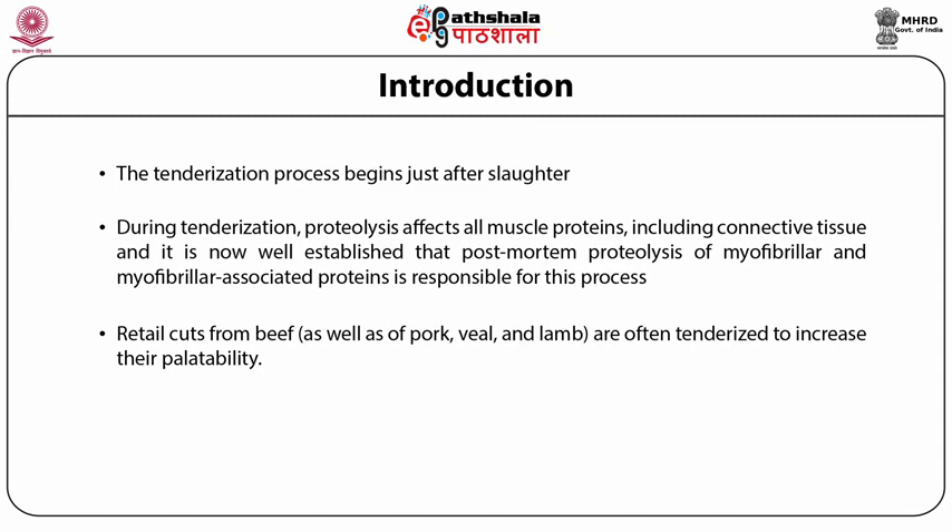During tenderization, proteolysis affects all muscle proteins including connective tissue. It is now well established that post-mortem proteolysis of myofibrillar and myofibrillar-associated proteins is responsible for this process. A number of non-enzymatic aspects also influence meat tenderization, such as temperature, pH, and calcium ion concentration.